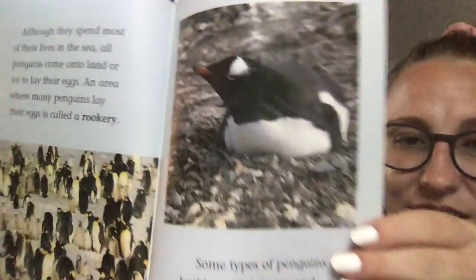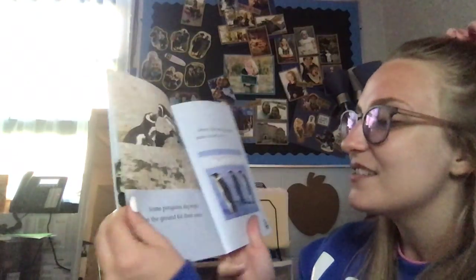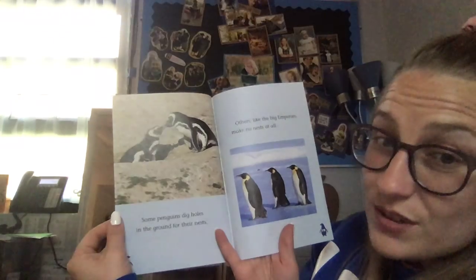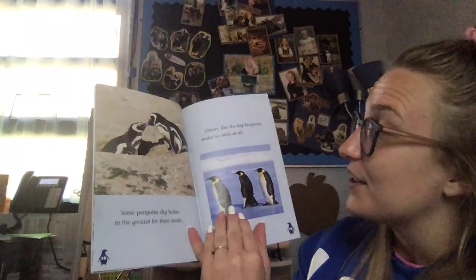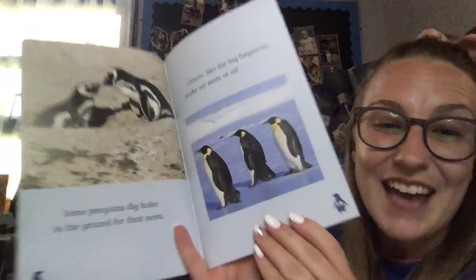How cute — sitting in this little nest, her little nest! Some penguins dig holes in the ground for their nests. Others, like the big emperors, make no nests at all.